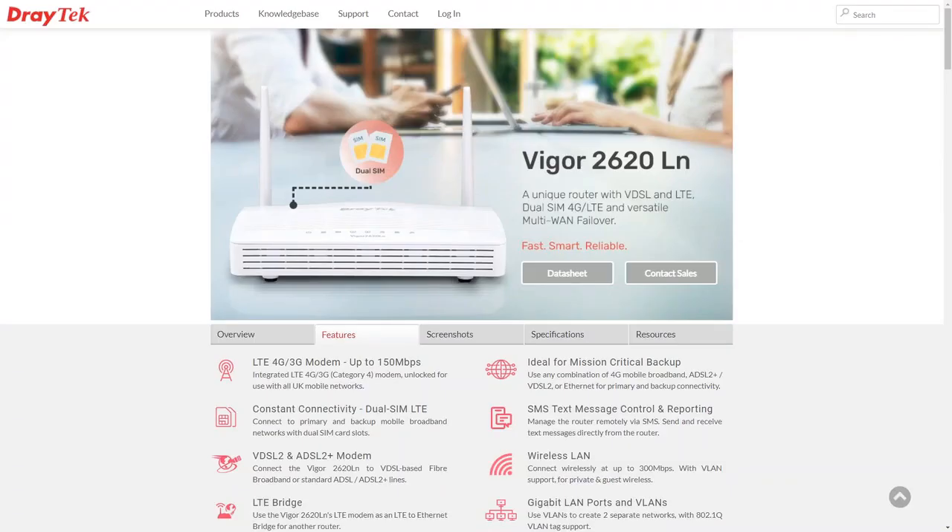The Draytech Vigor 2620LN has many familiar features across other Draytech models. Please take time to review which features are available because we won't be able to cover all of them in this webinar. Key features such as VPN, firewall, and bandwidth management are common across other models and will be very familiar. Some of the nice new features Julian mentioned are the WAN failover functionality and the dual SIM card slots on the device.